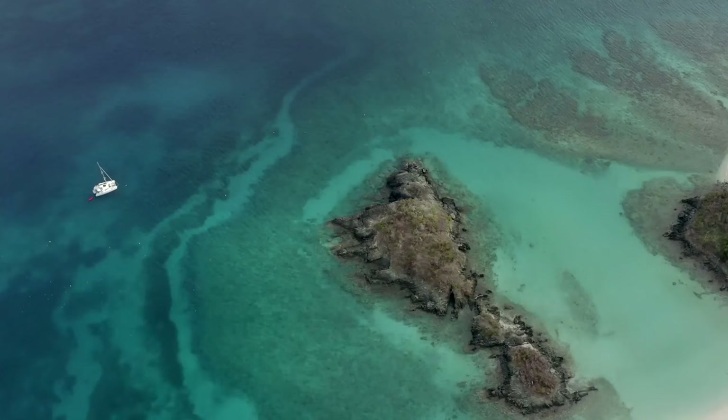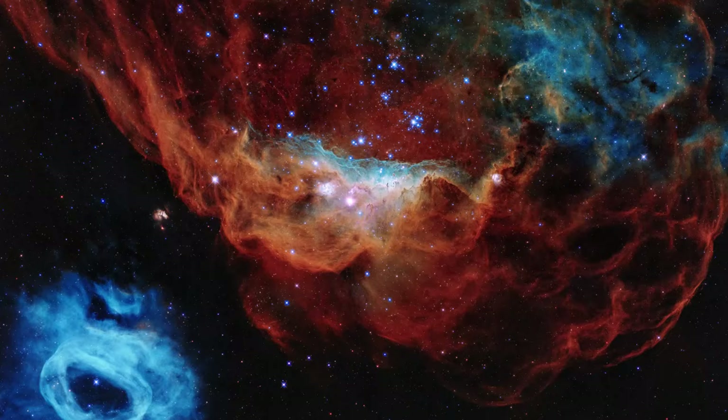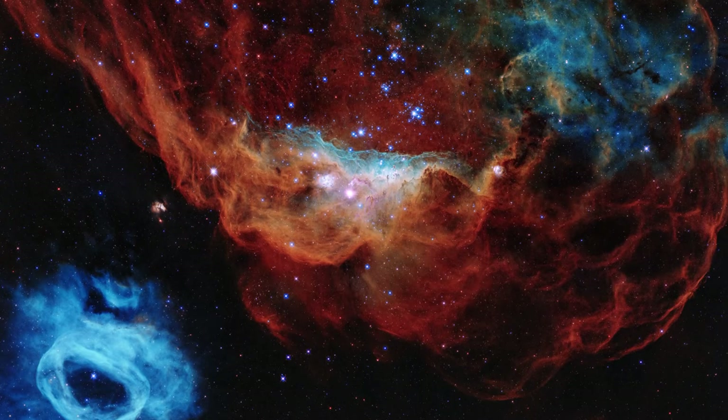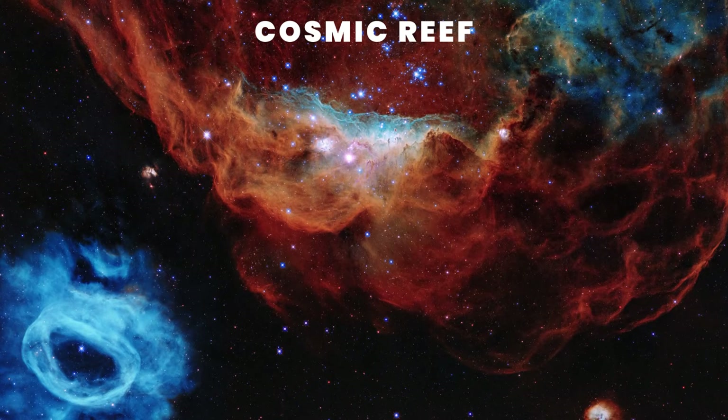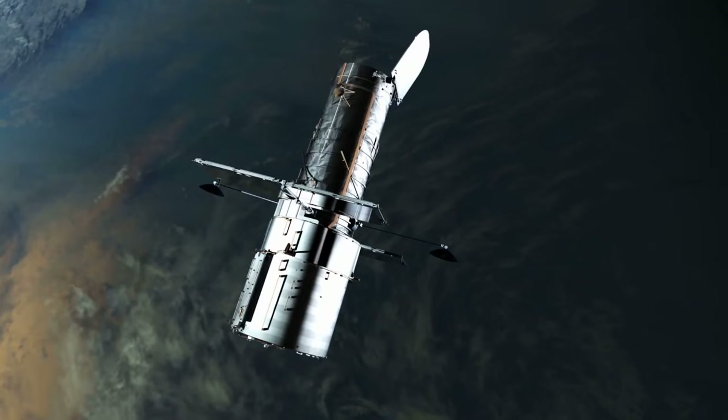What do you think when you hear the word reef? Something related to an ocean reef, right? Well, there just so happens to be one in space. This Hubble Space Telescope 30th anniversary image is titled Cosmic Reef. It's a tapestry of blazing star birth showing two neighboring clouds of cosmic dust and gas.